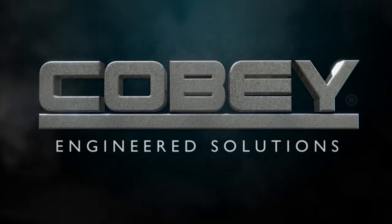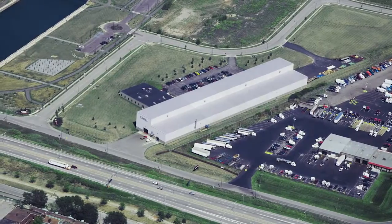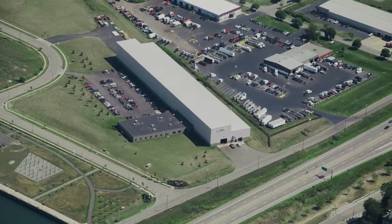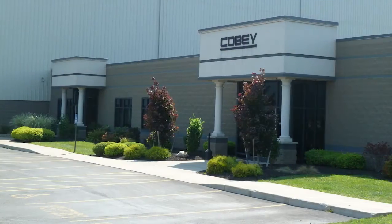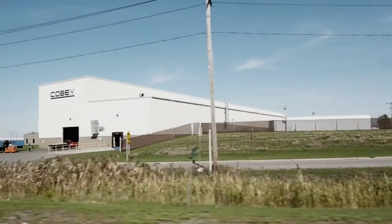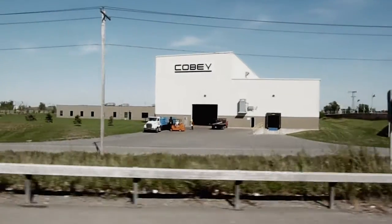COBE Engineered Solutions. Located in the Buffalo-Niagara region of New York State, COBE's modern facility built in 2007 has 72,000 square foot manufacturing space, with the capability of further expansion on-site.